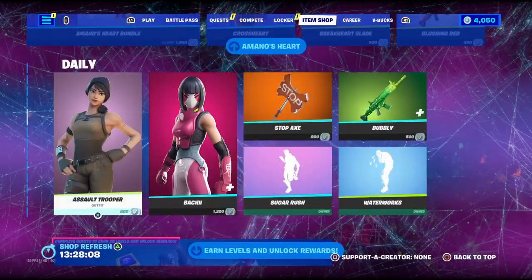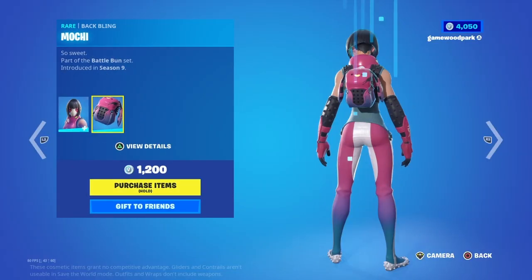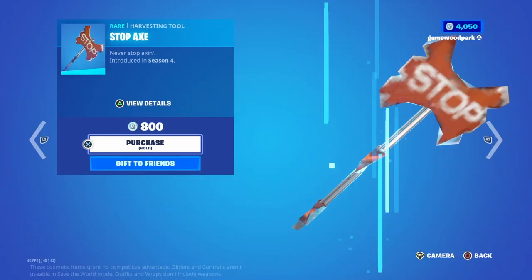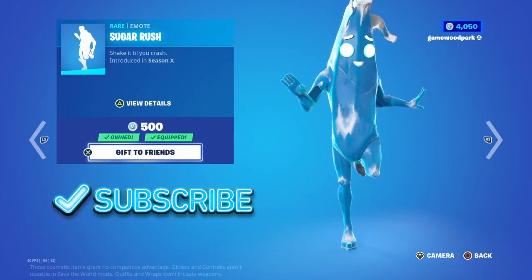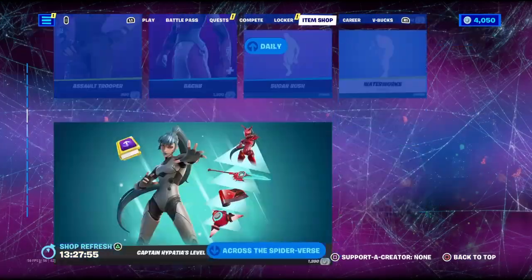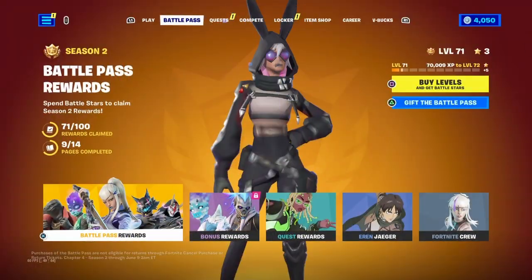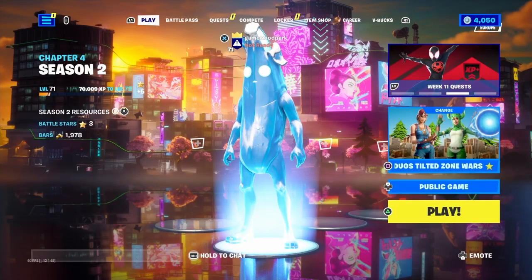Then we have the Assault Trooper from Season One with his backbling Mahi, the Stop Axe, Sugarish — which used to be a rare item — Bubbly, and Waterworks. That's basically the item shop for today!